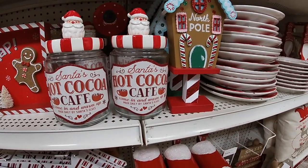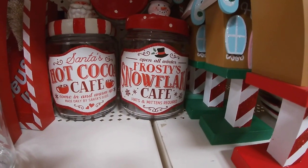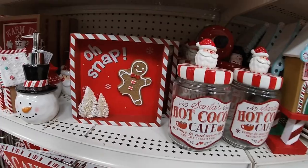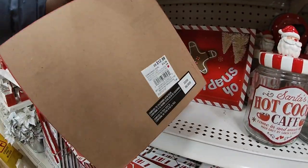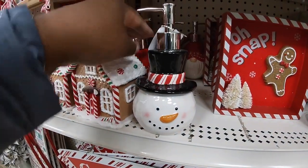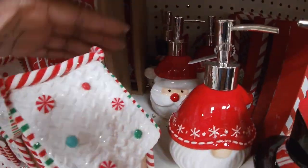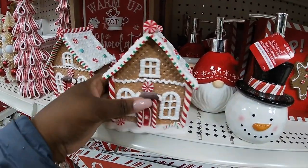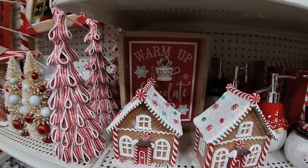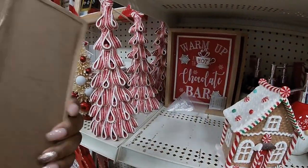'Santa's Hot Cocoa Cafe, come in and warm up.' This one says 'All open all winter, Frosty Snowflake Cafe, hats and mittens required' — fourteen ninety-nine. Oh look, they ate a piece of them — oh snap! — twelve ninety-nine. And then they have the soap dispenser with Santa and the gnome — ten dollars. The gnome and the snowman. More of the houses — they have water dripping, I almost slipped! Twenty. Oh this is cute, 'Warm up at the Hot Chocolate Bar' — fourteen ninety-nine.